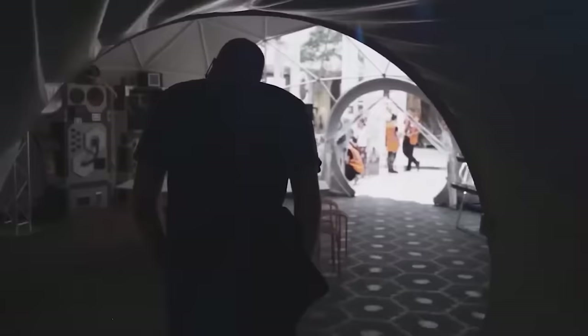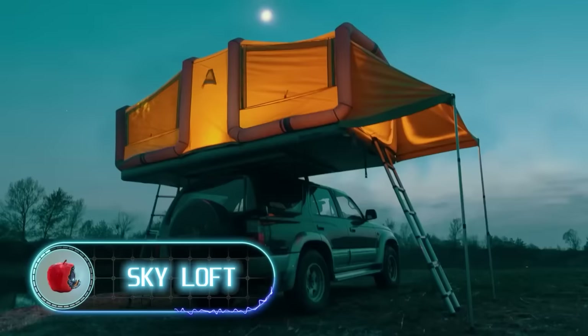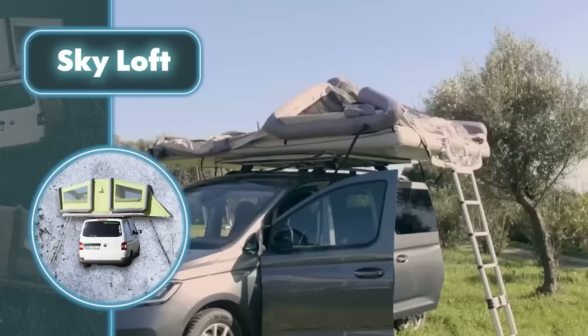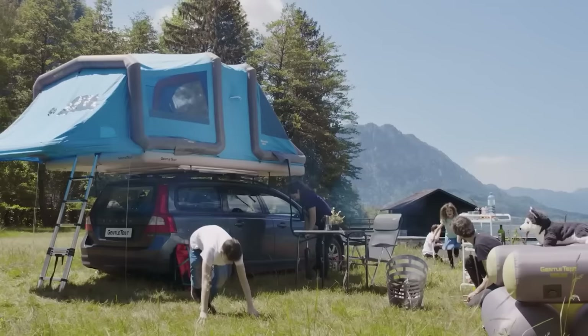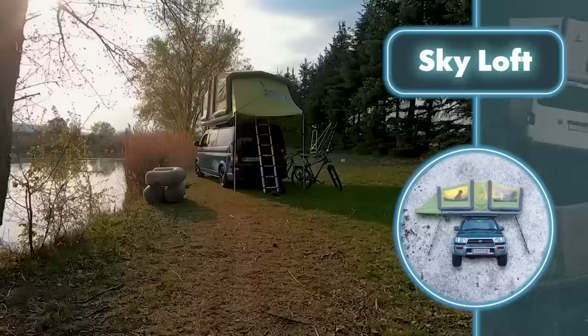These domes are even being considered as potential shelters for future Mars colonizers, highlighting their resilience to weather conditions. The Skyloft gentle tent offers a generously sized shelter that stands at the height of a car above the ground, measuring about 11 feet by 7 feet — one of the most spacious tents in its category. It comfortably accommodates up to five people in two separate rooms, standing at a decent height of 4.6 feet, with room to stretch out inside.